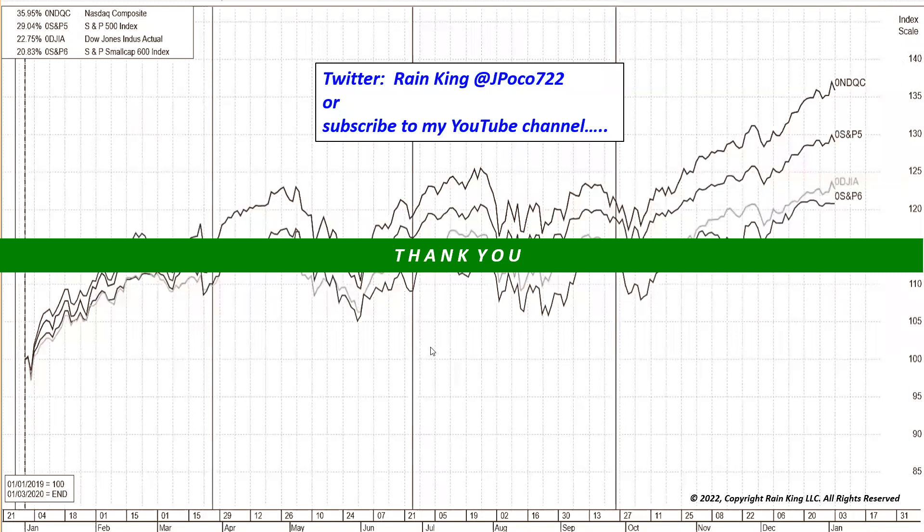That's all the time I have for now. Thanks again for joining me. I would welcome any comments you have on this video and I hope to see you next Saturday.